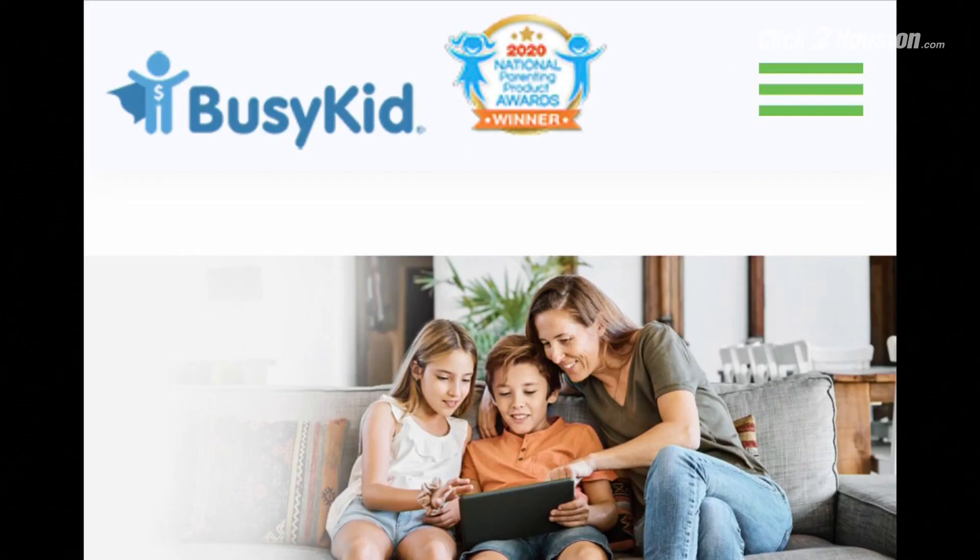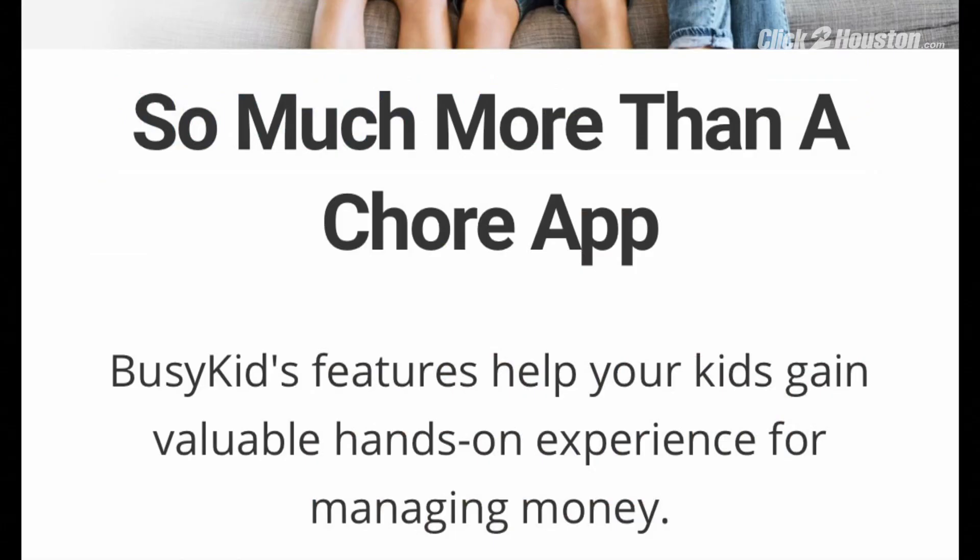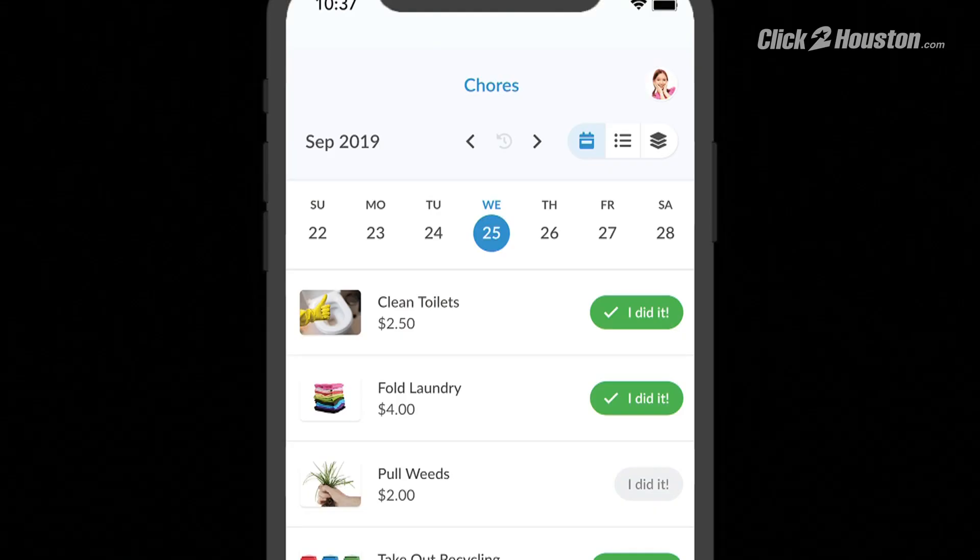I'm a certified financial planner and I have six kids of my own, so I totally get it when it comes to kids and money. That's how Busy Kids started — I needed to figure out a way to get my kids motivated to earn money, do some chores, and once they get the money, learn how to manage it in a balanced way. I didn't want to teach my kids how to get money and blow money, because getting money and blowing money is easy. You've got to teach them in a balanced way, and that's what I did with Busy Kids.